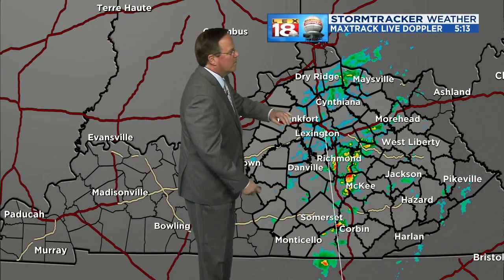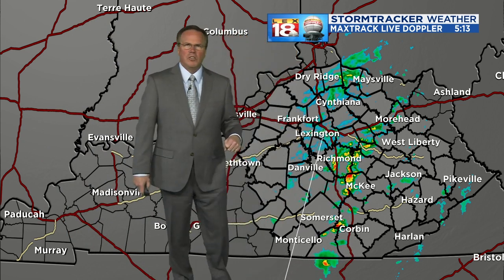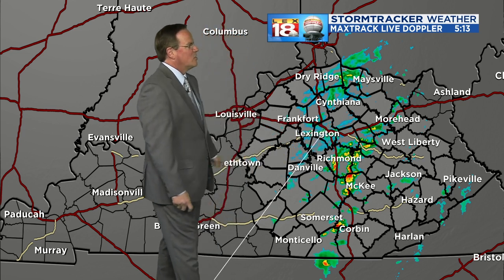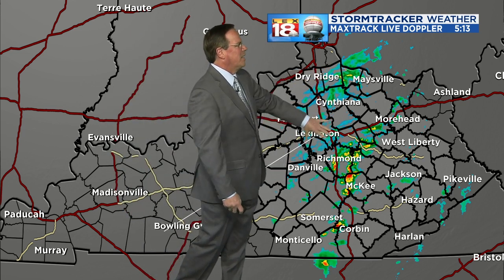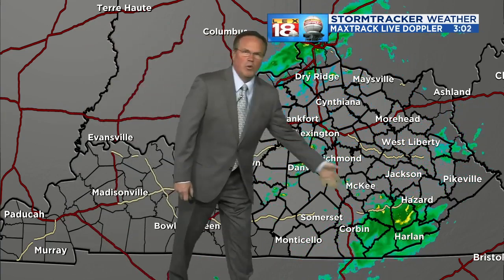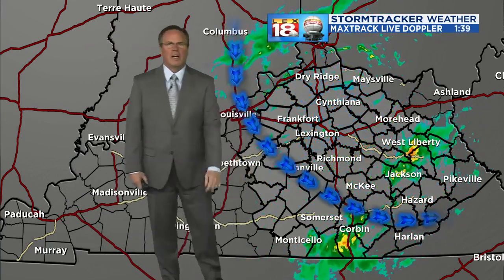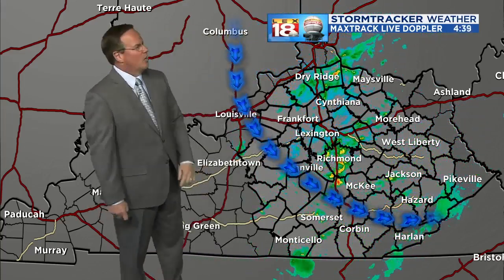On Max Track Live Doppler, the heaviest rain is now along and east of I-75 — pockets of some pretty decent showers. Northern Jackson County up into Madison County, and just now getting out of Rockcastle. Light rain extends north of I-64, including Lexington as well. There is an upper level low passing by, with moisture moving from west to east and from north to south.